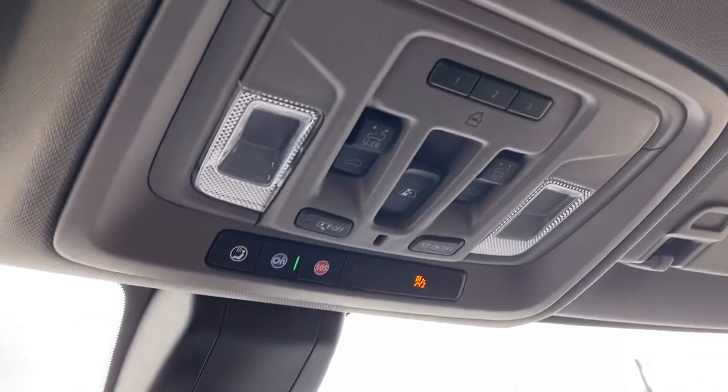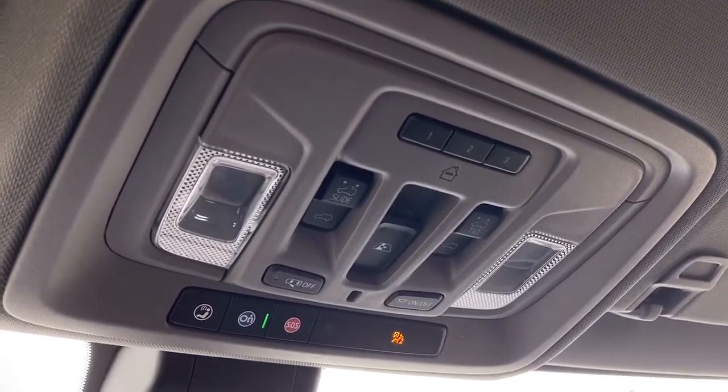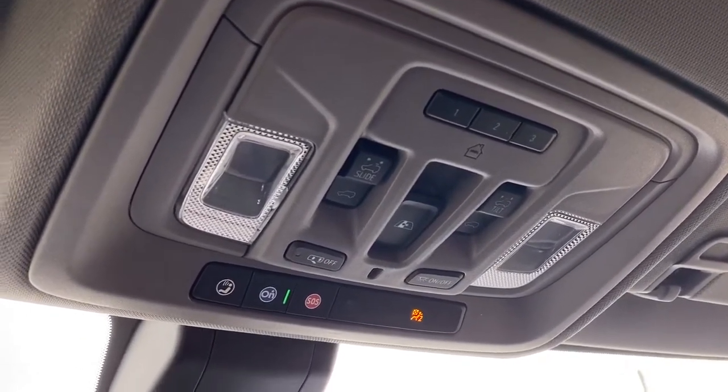Up above is the programmable garage door opener, rear window slider, power sunroof buttons, and OnStar.